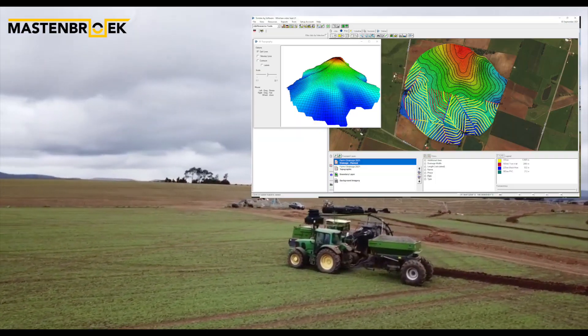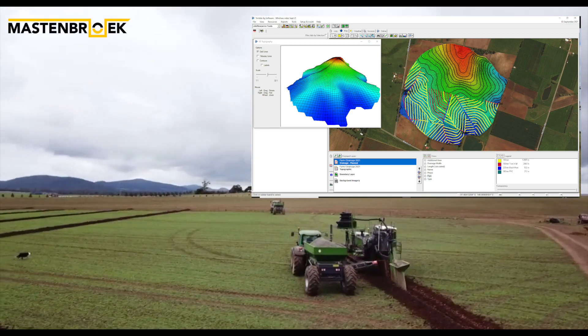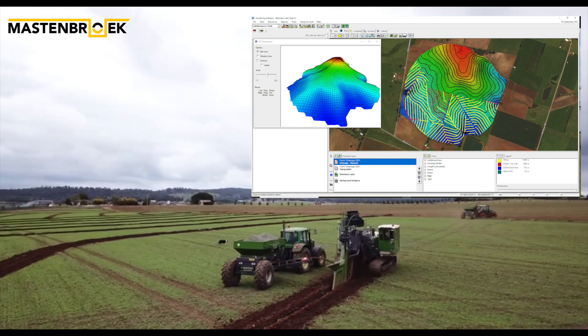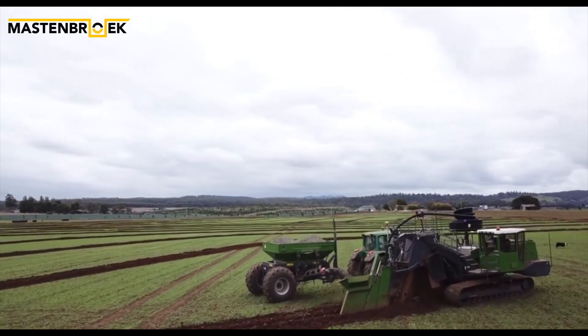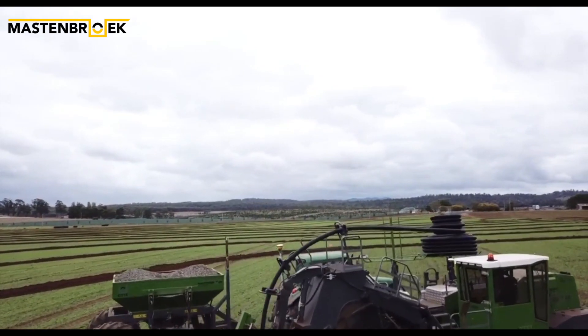By using Trimble 3D field data, winter rainfall that could cause flooding and reduce crop yields now flows naturally into a reservoir where it is stored for summer irrigation. This scheme saves the farmer a substantial amount of money in pumping costs and provides a free source of irrigation when the mercury rises.